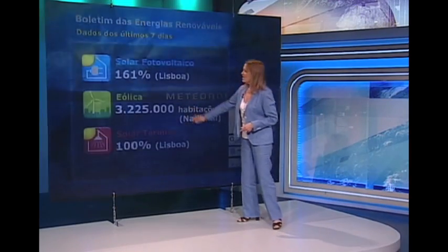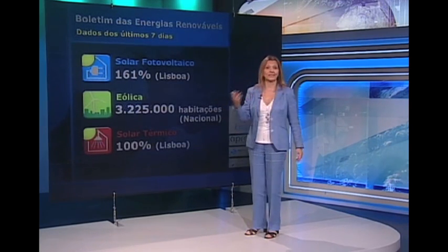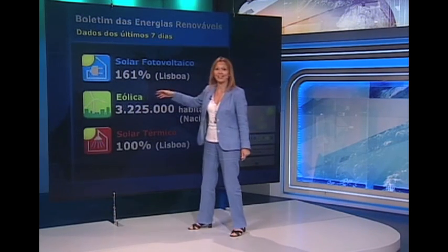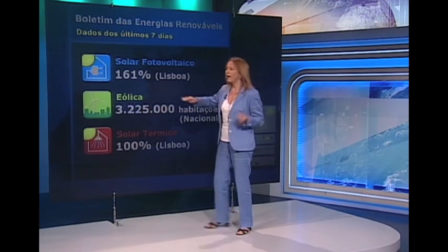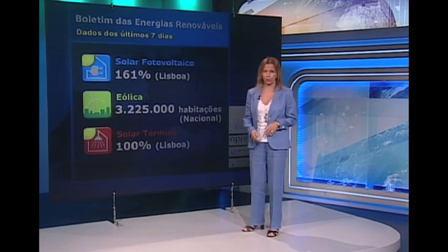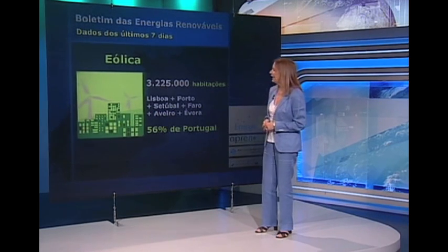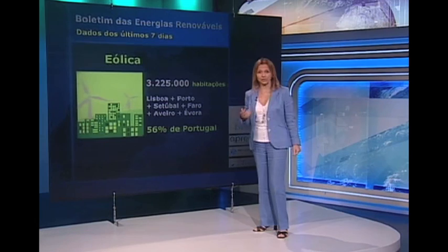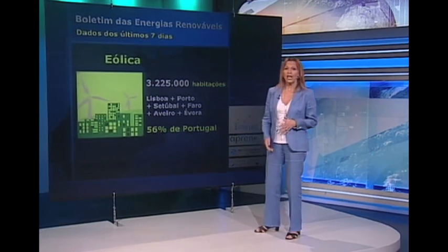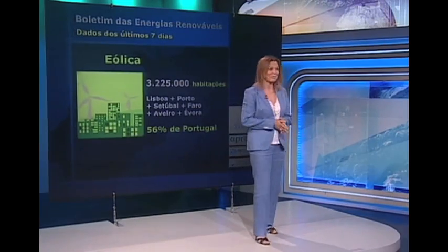Como habitualmente, à segunda-feira, vamos apresentar o boletim das energias renováveis. Tivemos uma semana com muita nebulosidade, mas durante a tarde tivemos muito sol. Esta radiação solar permitiu abastecer cerca de 161% das necessidades em eletricidade de uma habitação média na região de Lisboa com base no sistema fotovoltaico. As necessidades para aquecimento das águas também foram cobertas a 100%. Quanto ao vento, tivemos vento moderado, por vezes forte, principalmente nas regiões do litoral, permitindo abastecer a eletricidade a cerca de 3.225.000 habitações, correspondendo a cerca de 56% do país.